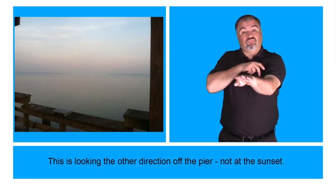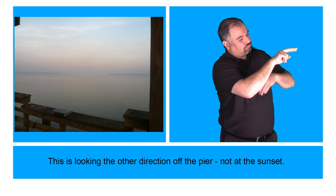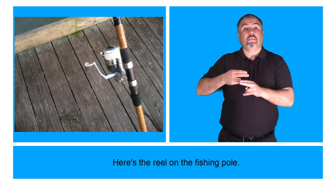This is looking the other direction off the pier, not at the sunset. Here's the reel in the fishing pole.